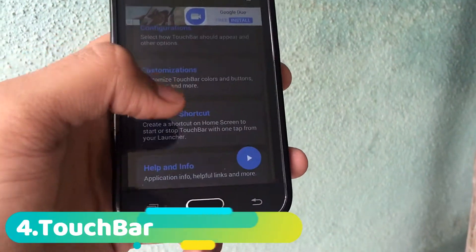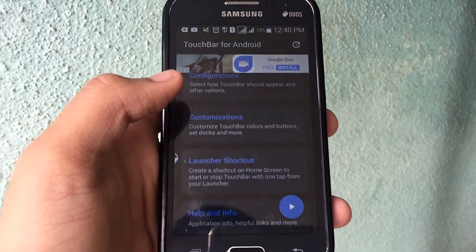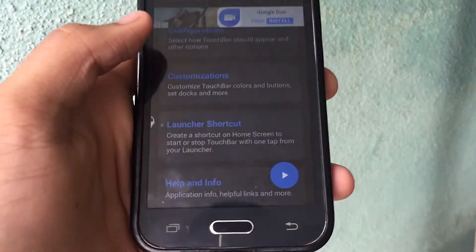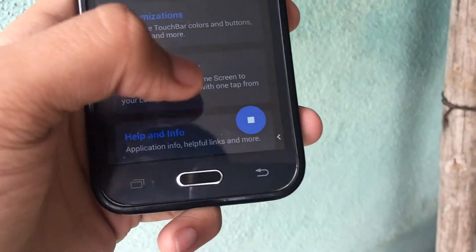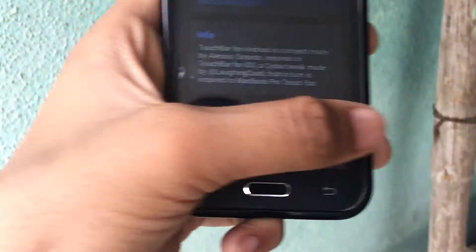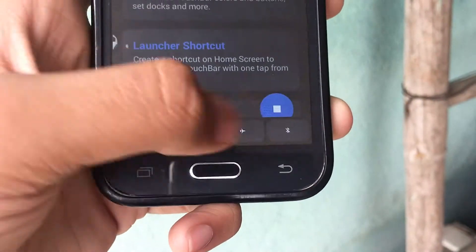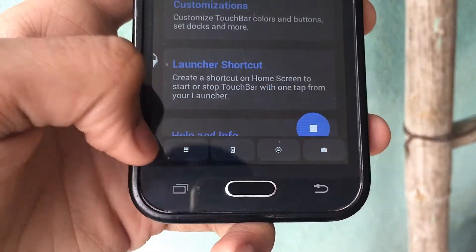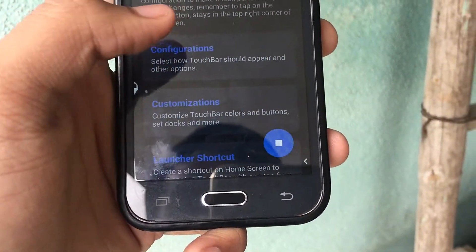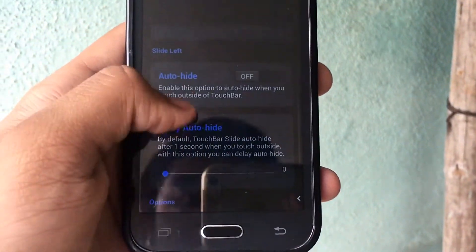On the list is Touch Bar. What this application does is it gives you the new MacBook Pro's Touch Bar layout on the bottom left or right of the screen. When I start it, it gives an arrow, and when I press that button — I configured it to the right side — as you can see it gives that Touch Bar layout. You can press that to go right there, and you also have lots of customization options for where you want the button to be.